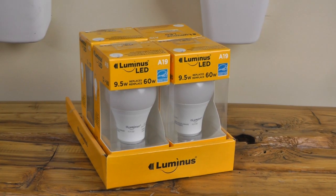Rounding out the top six offenders is lighting at 10% and electronics at 7%. If you haven't upgraded your light bulbs yet, what are you waiting for? Upgrading to energy-efficient LEDs can save you 75% on electricity costs and they pay for themselves in under nine months.